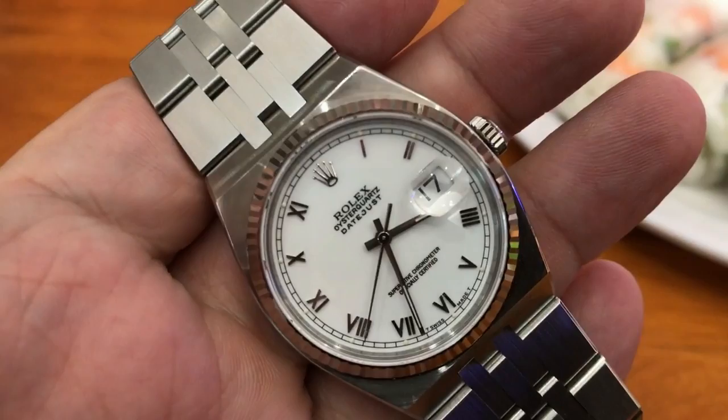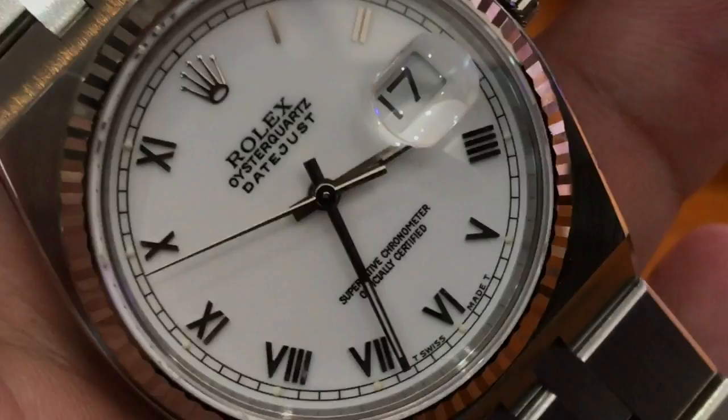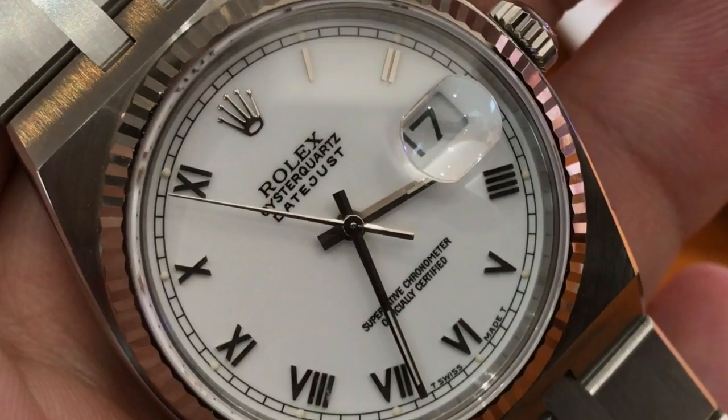The downside of the Rolex Oyster Quartz is the servicing costs, because if that movement packs up it has to go back to Rolex and it can be expensive. But hopefully by obtaining a good example of the Oyster Quartz, you're not going to have that problem.